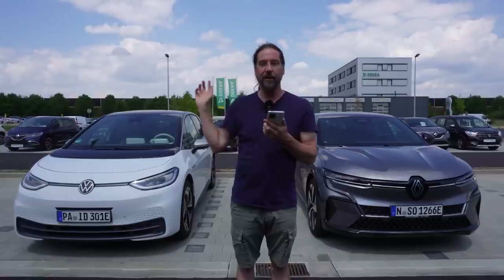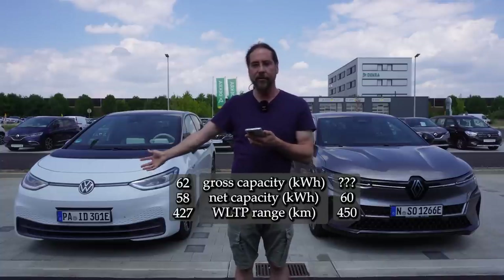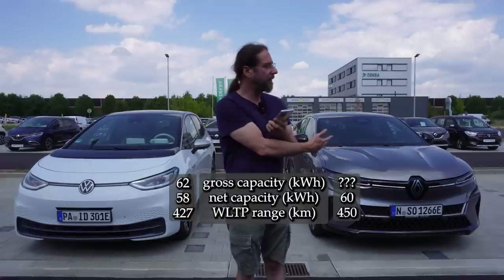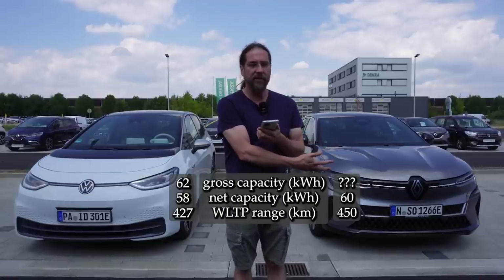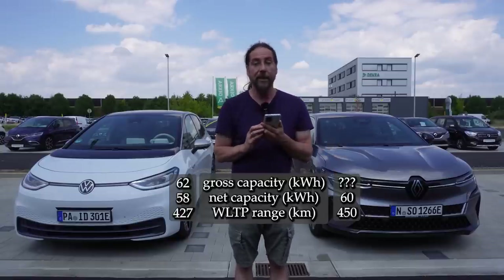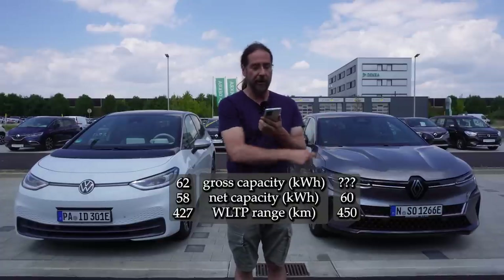Battery capacity: on the ID.3 I know it — gross capacity 62 kilowatt hours, net 58. But I use EV Database for my data, and for the Renault it lists 60 kilowatt hours for both net and gross, so I have no idea exactly how big this battery is. WLTP range: 427 kilometers versus 450 kilometers.